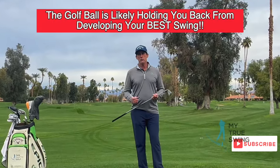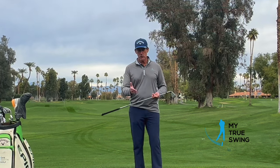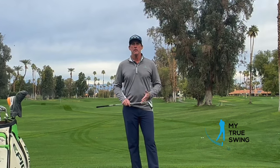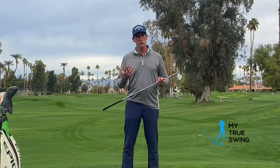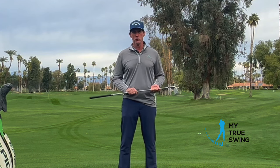One of the biggest roadblocks in developing your best, most elite golf swing is the relationship you actually have with the golf ball. In this video I'm going to explain what it is about the golf ball that restricts motion and changes the timing of your golf swing, and some steps and exercises you can do to change your relationship with the golf ball and gain access to your elite golf swing.